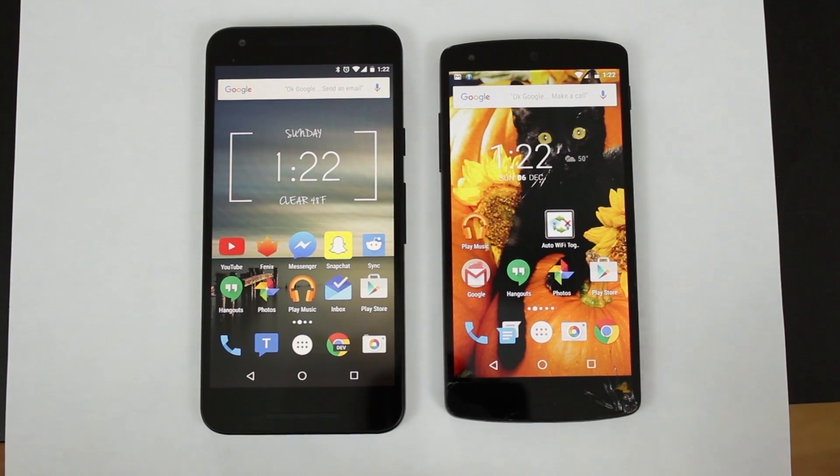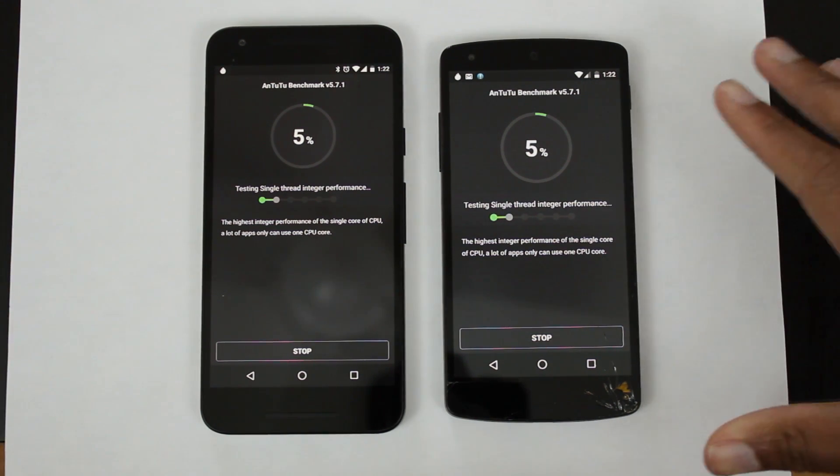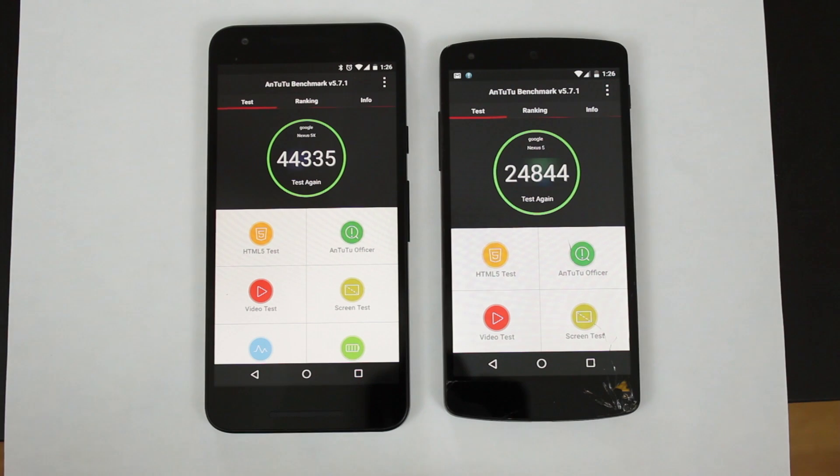Let's do some benchmarks and app opening speed tests. We're going to begin with the Antutu benchmark. The Nexus 5X is running this in 32-bit mode just to match the 32-bit CPU on the Nexus 5. The Nexus 5X scored significantly higher than the Nexus 5.